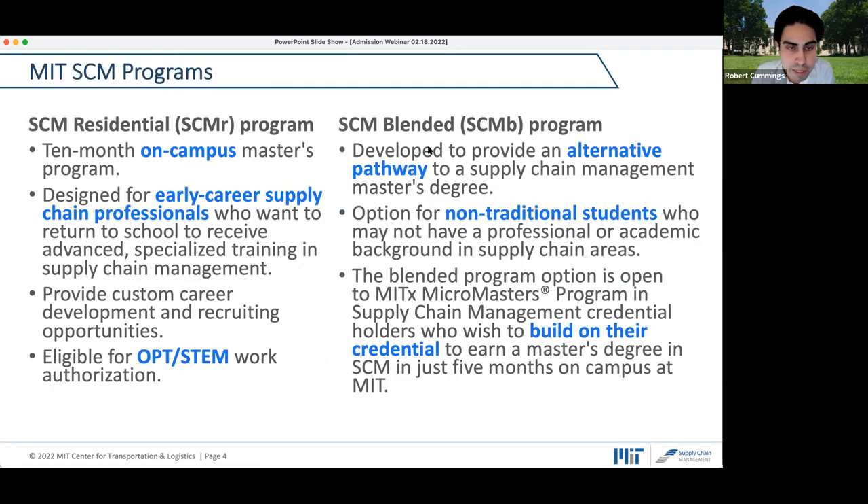The MIT SCM program offers two programs of study. One is the SCM residential program and the other is the blended student program. The residential program offers a 10-month on-campus experience. It is designated for early career professionals — those who have two to five years of work experience — looking to get specialized training in supply chain management. We offer custom career development, dedicated recruiting opportunities, and OPT and STEM extension work authorization for international students.